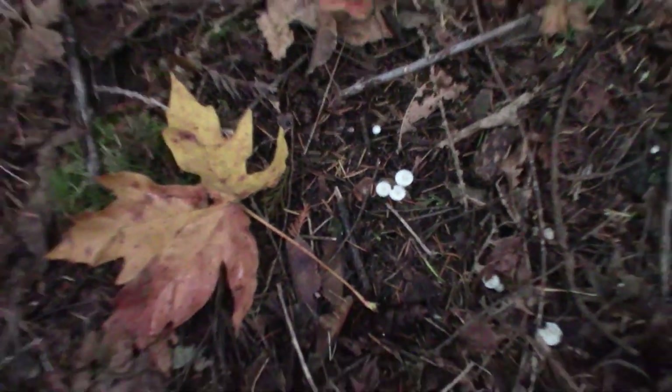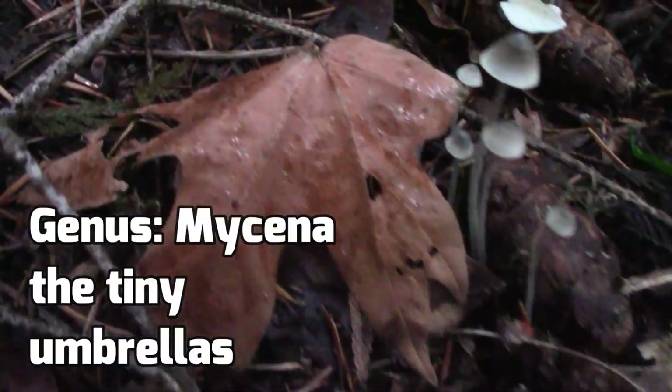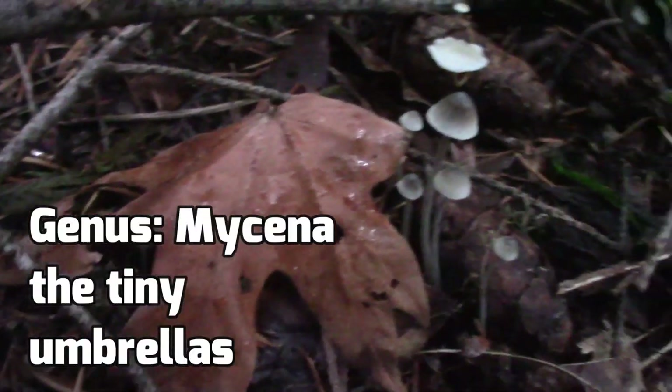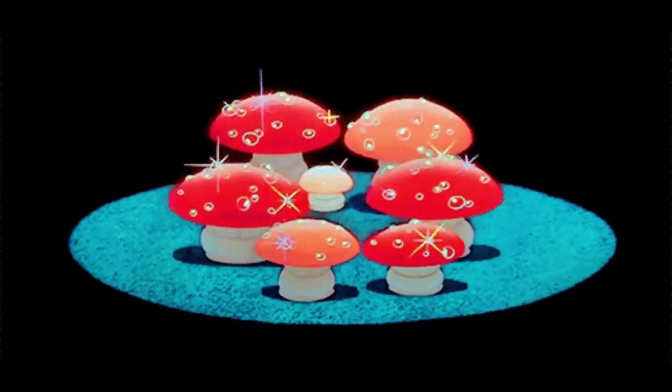If they're in a ring, we might get swept away to Fairyland. Fairyland is no joke — one day there is said to be a hundred years here. Anyway, these mushrooms are in the Mycena genus, and they are pretty, but tiny and not edible.